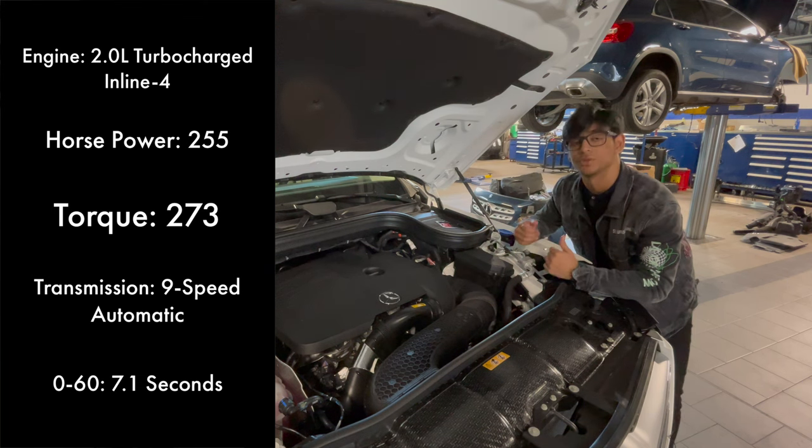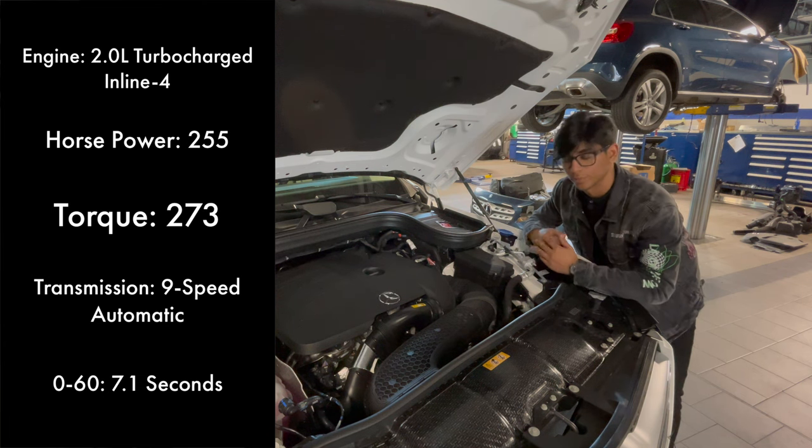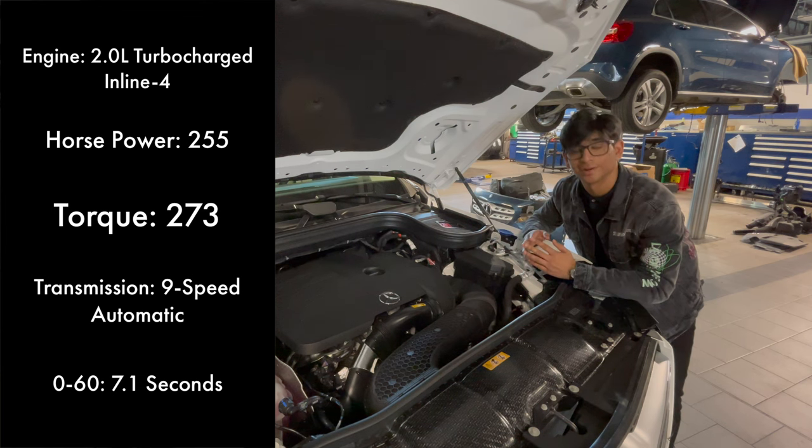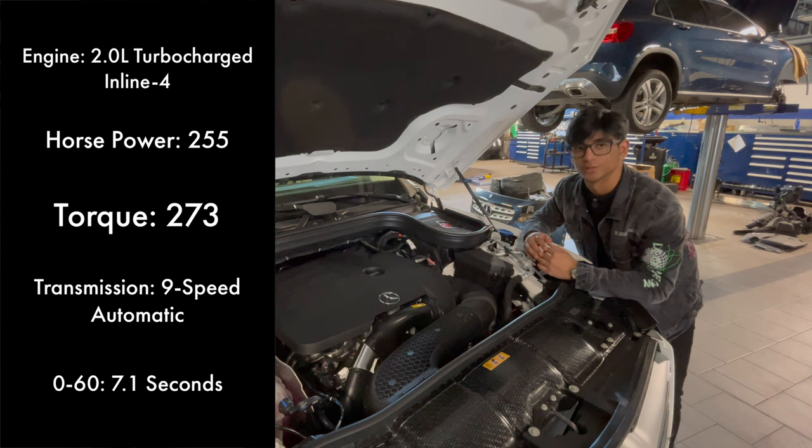This gets the vehicle to 60 in 7.1 seconds in this variant. If you opted for the rear-wheel-drive version, it will get you to 60 in 7 seconds — the lower model trim is actually quicker to 60 than this one. If you want more power, you can upgrade to a turbocharged inline six in the GLE 450 or the AMG GLE 53. If you have a lot of money and want to go all the way up, you can get the GLE 63 S, which has a twin-turbocharged V8.